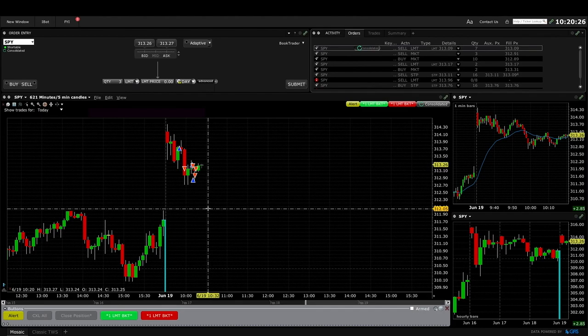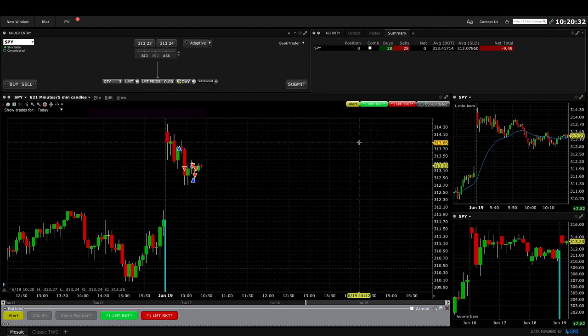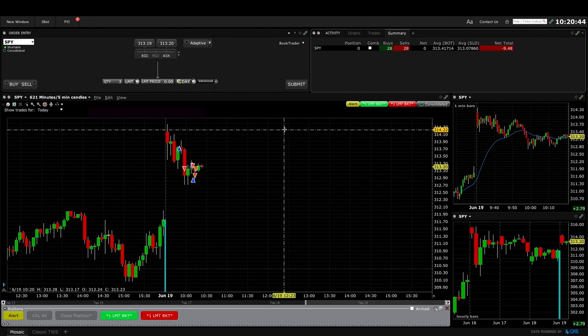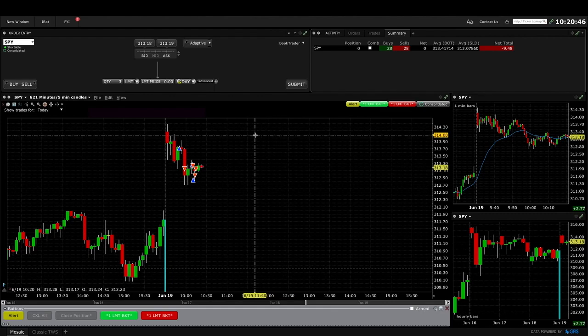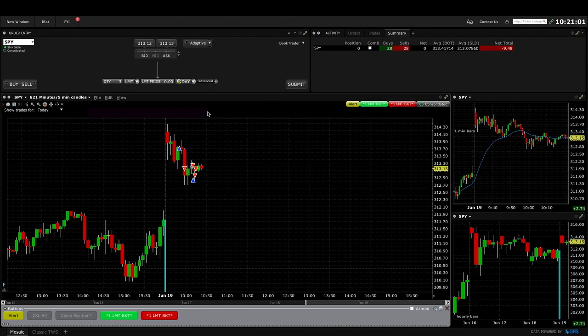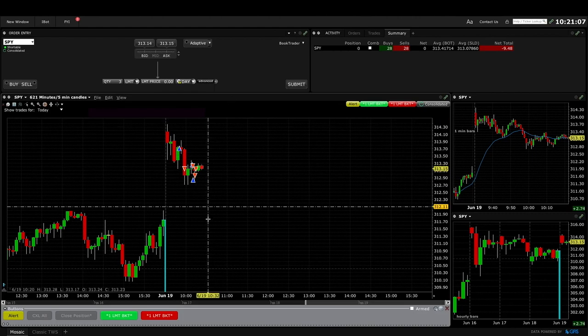I need to forget about this number for now and just trade like it's a regular day. I'm down $9.48 — I was up around $9.50 before that big $17 loss, so I'm actually back to near break-even. That's okay — it's a relatively big loss but it's just one trade loser. I'm going to give myself a week or two to make up this loss. I don't have to force it all today. I can just trade the plan and follow my process.